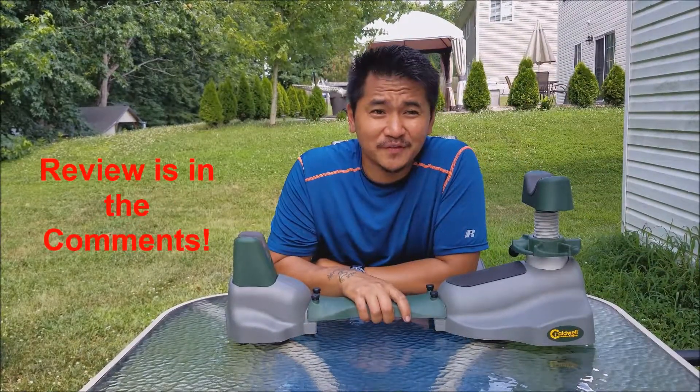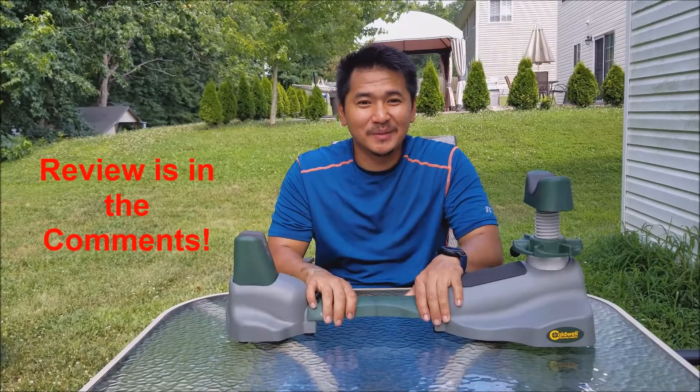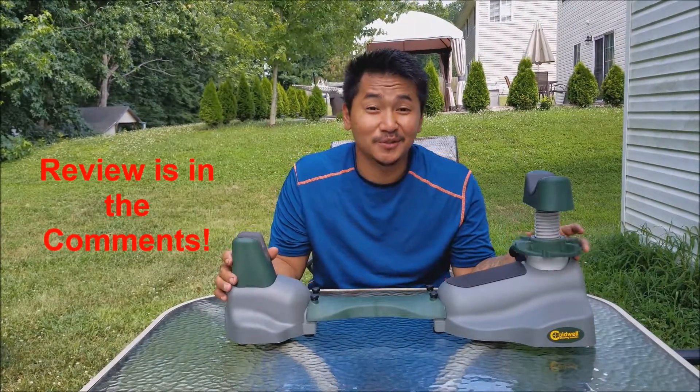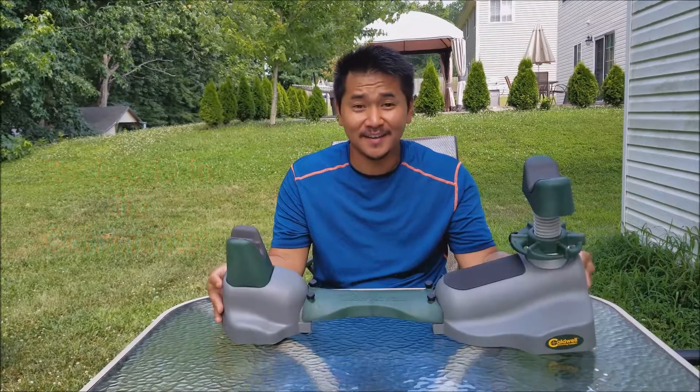To be honest with you, it feels very light and a little bit plasticky and cheap. But who knows until I use it. But here it is.